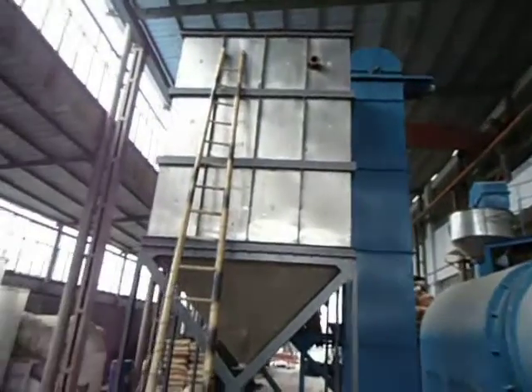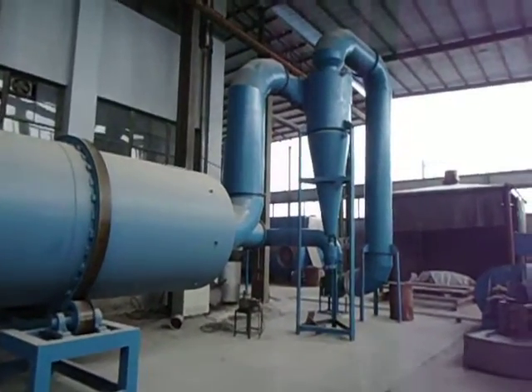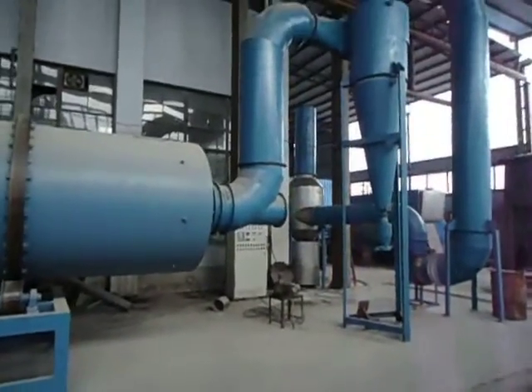Then back up into the holding silo. Any dust or particles that come off drop out in the cyclone, back out and into a water bath — making sure there's no negative environmental impact.